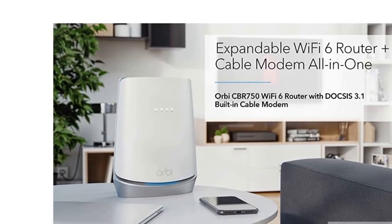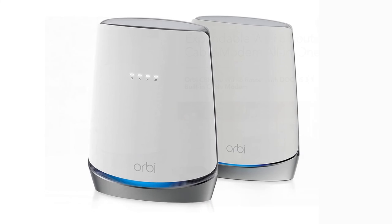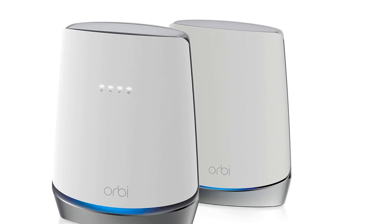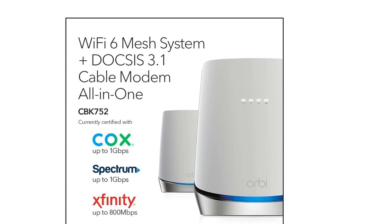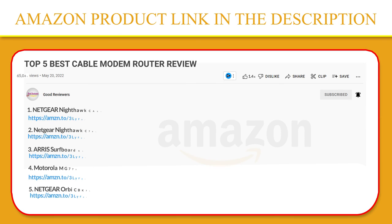With tri-band Wi-Fi, you get three Wi-Fi bands, with the third dedicated for communication between your router and satellite. That means less network congestion and device interference, and more speed and efficiency — so you can enjoy the fastest Wi-Fi on every device, wherever you are in the house. If you like this product, please click the link in the video description for a better price and original product.